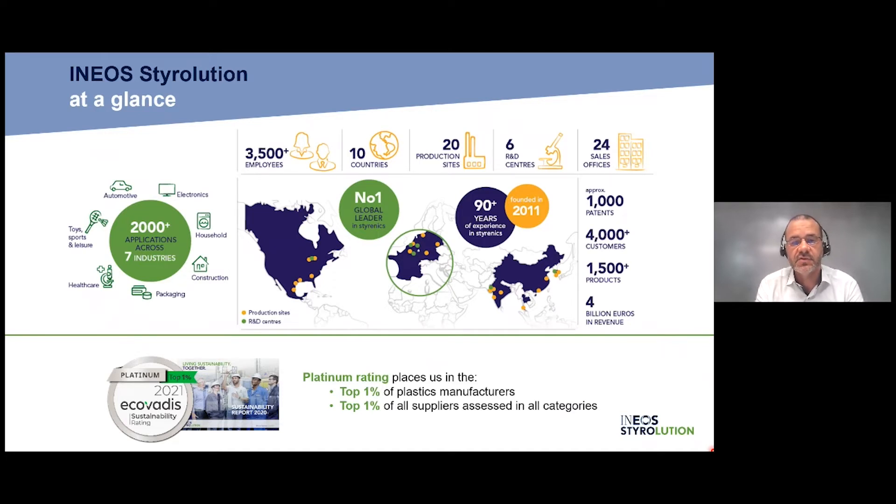Ineos Styrolution is part of Ineos Group. We are specialized in Styrenics-based materials. Key data: 3,500 employees in countries around the world, different sites, R&D centers, sales offices, and a lot of intellectual property inherited over many years of experience. The company was initially created as a joint venture, but since then we belong 100% to the Ineos Group. We are organized by industry — automotive, electronics, household, and so on — with many applications running.